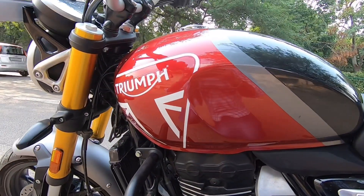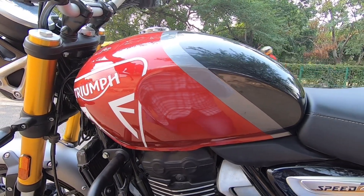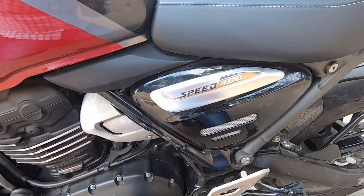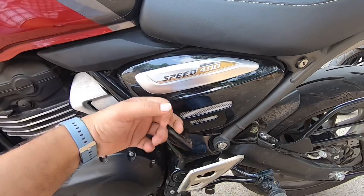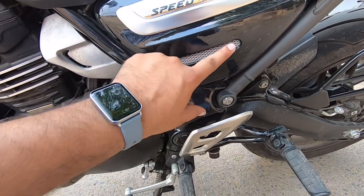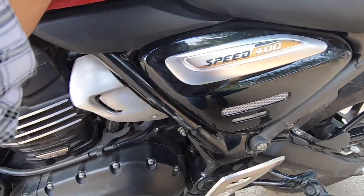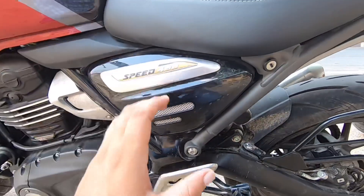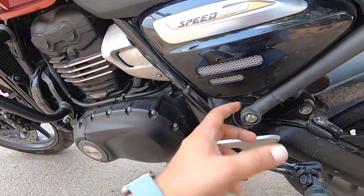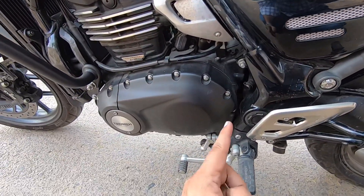This is a big tank and you can see the badging. The company provides three colors: red, blue, and black. You can see this is the red variant. Here is the side cover and the company has used a net mesh on the side in white color. The company has designed these things carefully — the nuts and details look different here on the side.